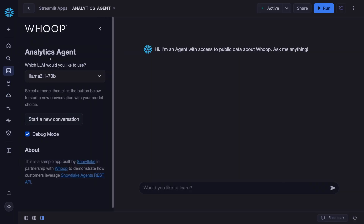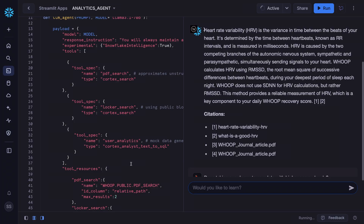We have the ability to choose an agent here. Now our model is figuring out if it should look at the structured data instead and is using our semantic model to interpret the question.